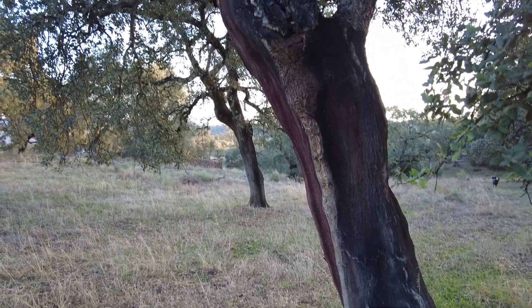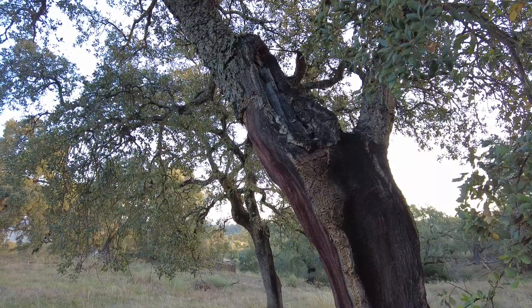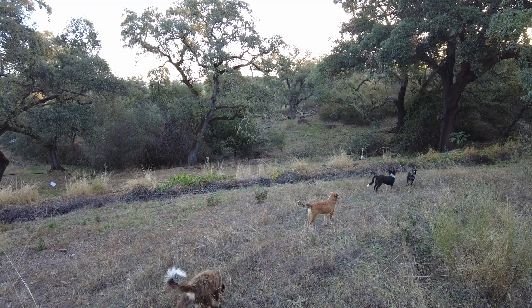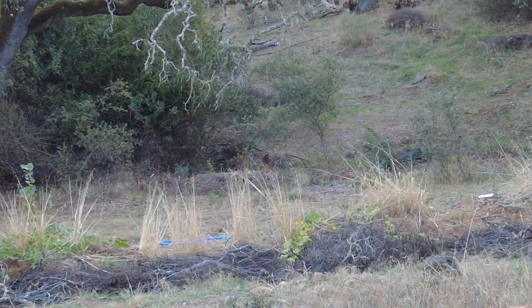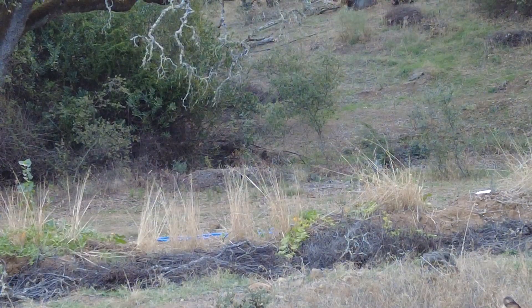This one also has a scar. A cork tree. A tree will grow, something will happen. This old cork tree — half of the tree broke off in a windstorm.